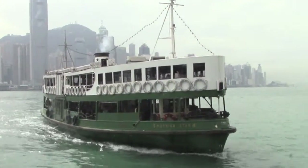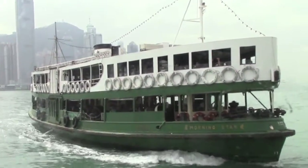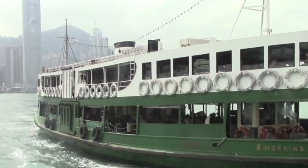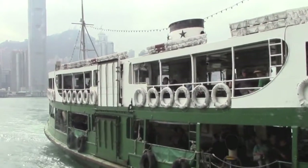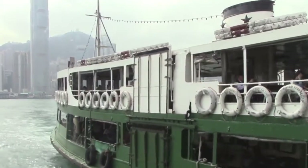The Star Ferry Company has about 12 ferries. Here's the Morning Star, which is coming in. This will be the boat that we'll be taking from here, moving straight across to the Hong Kong Central Terminal.